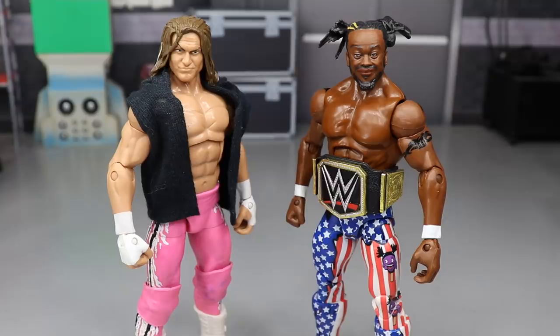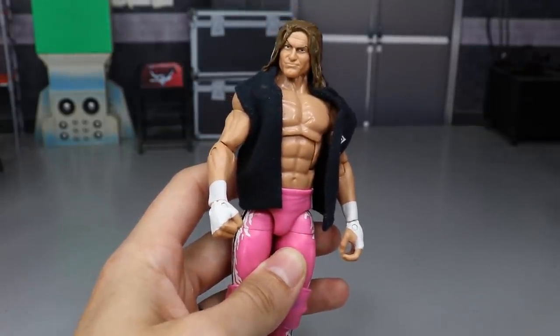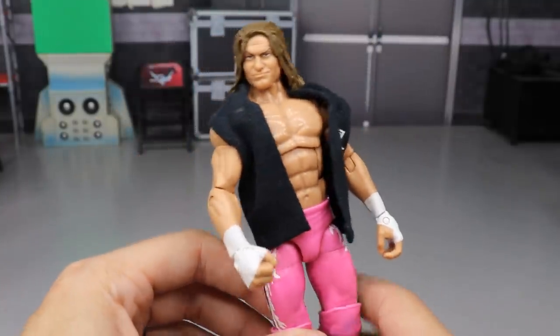Brock Lesnar did not cash in on Kofi Kingston — Kofi retains the WWE Championship. Maybe Brock cashes in after the steel cage match. Kofi was rocking all black — black tights, black tape, black boots, a look he used to wear a few years ago but brought back here. Dolph Ziggler loses.